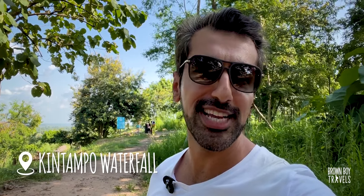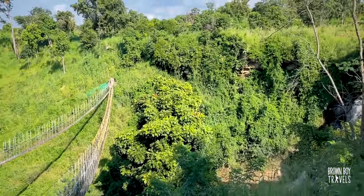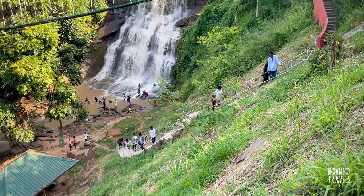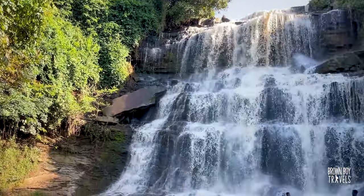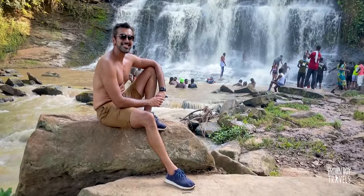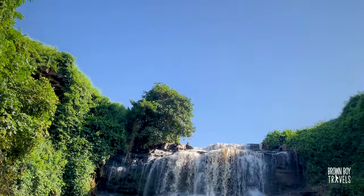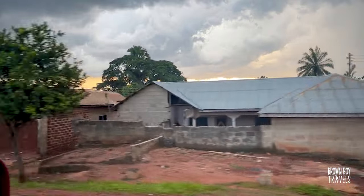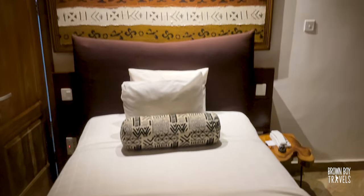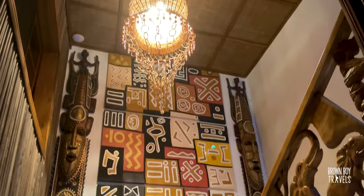I left Larabanga and about three hours later I am at Kintampo Waterfalls. I thought instead of a boring drive all the way to Kumasi, it's a nice way to break the journey and it's really refreshing. That was a fun break — let's continue on to Kumasi. By the way, it's really hot. The drive from Kintampo Waterfalls to Kumasi took about four hours. I finally got to my hotel in Kumasi — look at it, it's so cute.